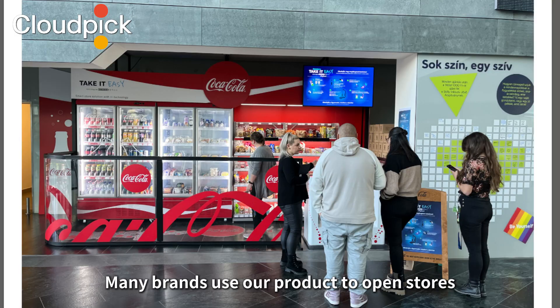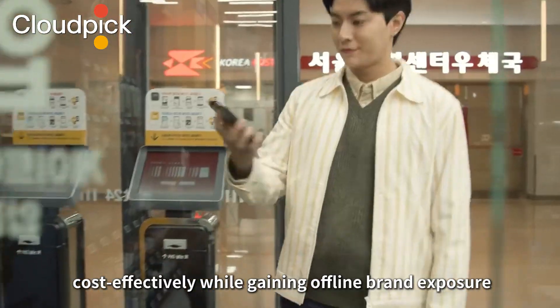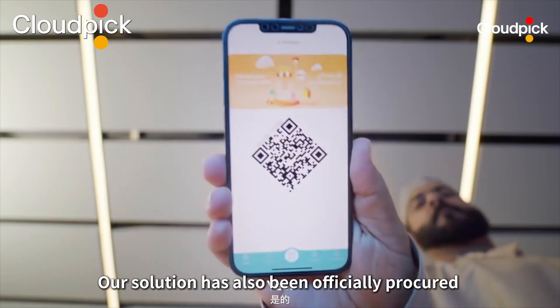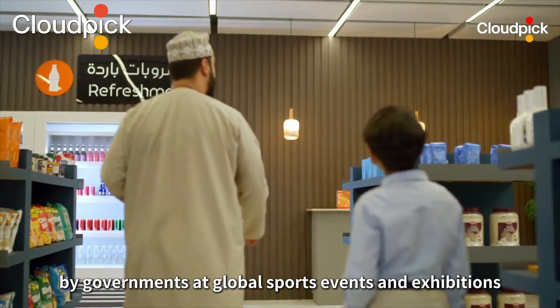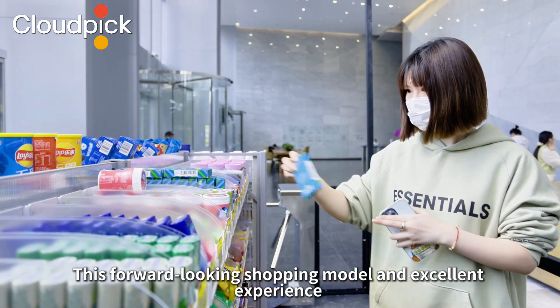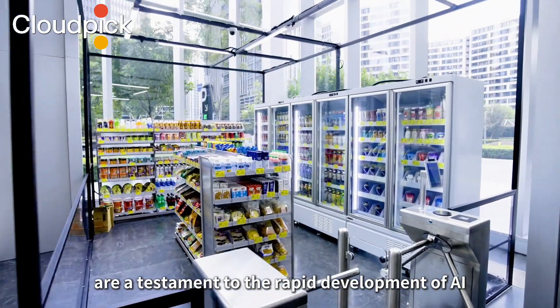Many brands use our product to open stores cost-effectively while gaining offline brand exposure. Our solution has also been officially procured by governments at global sports events and exhibitions. This forward-looking shopping model and excellent experience are a testament to the rapid development of AI.